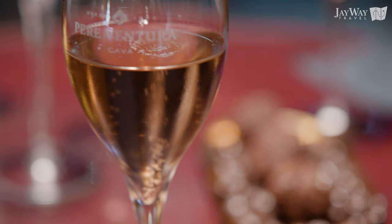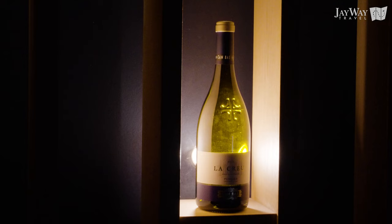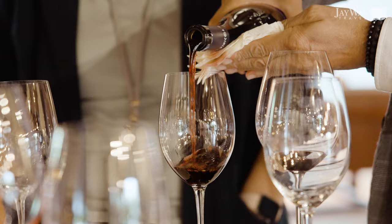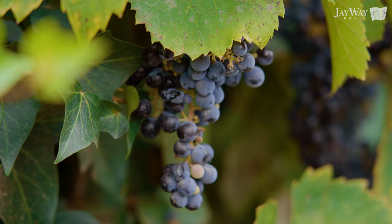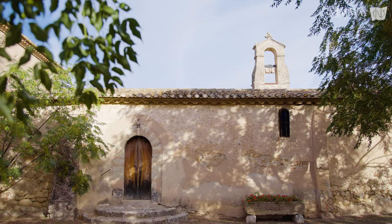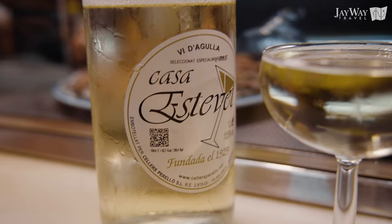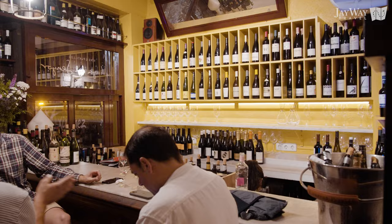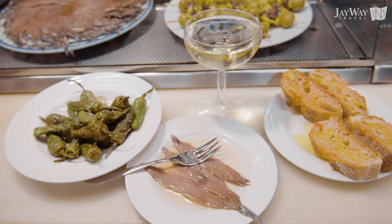Simply let the experience melt on your tongue, or take the opportunity to order some bottles to bring home to relive your days in Barcelona with friends and family. Even if you don't have the time to leave the city for a day of wine and stories, don't worry — Cava is as Catalan as Barcelona and available in many restaurants and bars. A glass of Cava alongside delicious tapas might just be the perfect way to end your day of exploration in Barcelona.